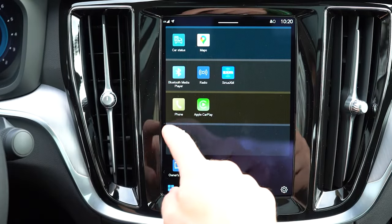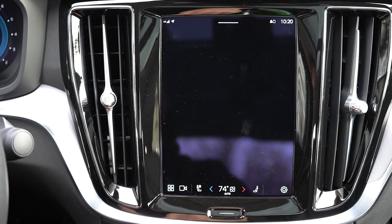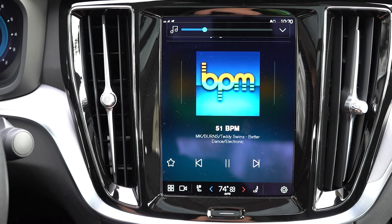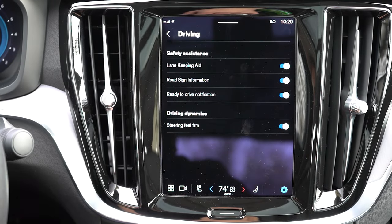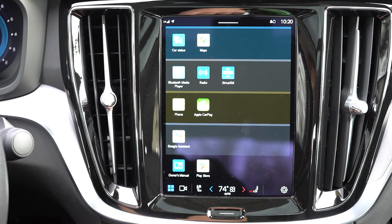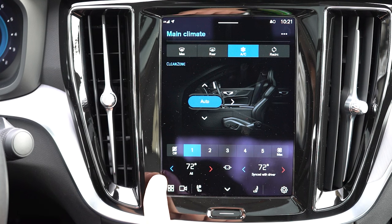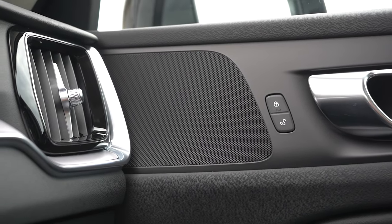The nine-inch tablet-style color touchscreen handles Bluetooth, audio streaming, Android Auto, Apple CarPlay, climate control, heated seat settings, drive modes, weather info, and radio. Sound system options: a 10-speaker Hi-Fi system standard on Core and Plus, a 14-speaker Harman Kardon 600-watt system on the Ultimate, and an optional 15-speaker Bowers & Wilkins 1,100-watt system for $3,200 — my favorite sound system of all the 700-plus cars I've tested. Today we have the 10-speaker Hi-Fi.